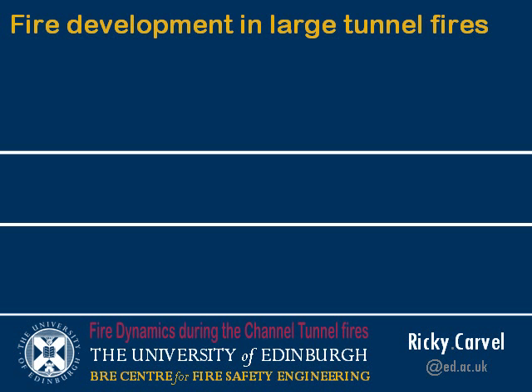Let's take a step back from the Channel Tunnel and talk in general terms about fire development in large tunnels. This is based on something that Professor Ingeson presented at the Catastrophic Tunnel Fires Conference in Boros back in 2003, where he talked about how fires develop and how fire spreads along a queue of vehicles in a tunnel.